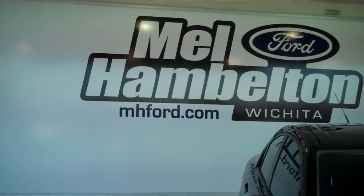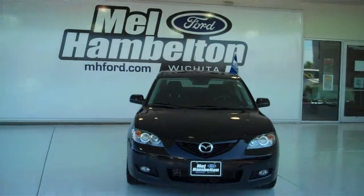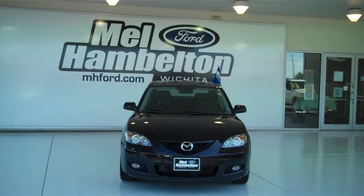You can see this one and many more at MH4.com, or come on out and see us in person at the corner of 119th Street and Kellogg. We sure hope to see you soon.